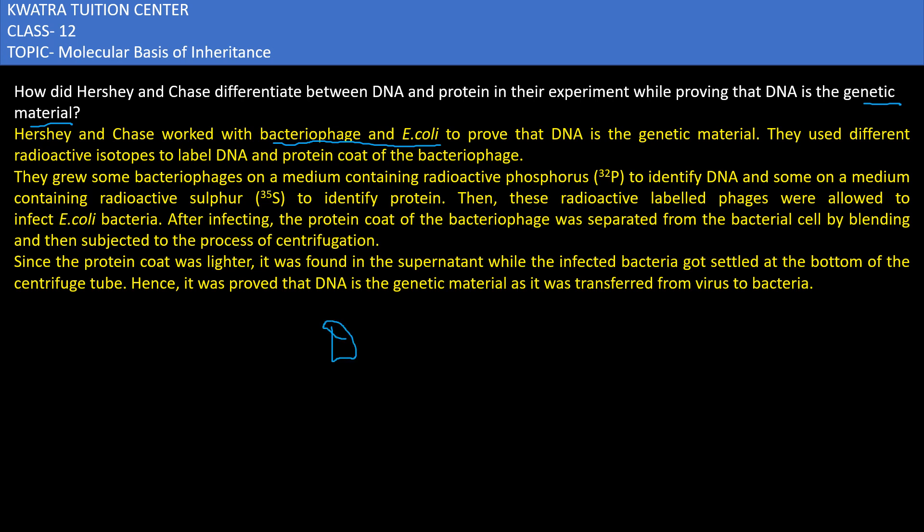We know that DNA consists of phosphorus but it does not have sulfur, while protein consists of sulfur and it lacks phosphorus. This is what we know.